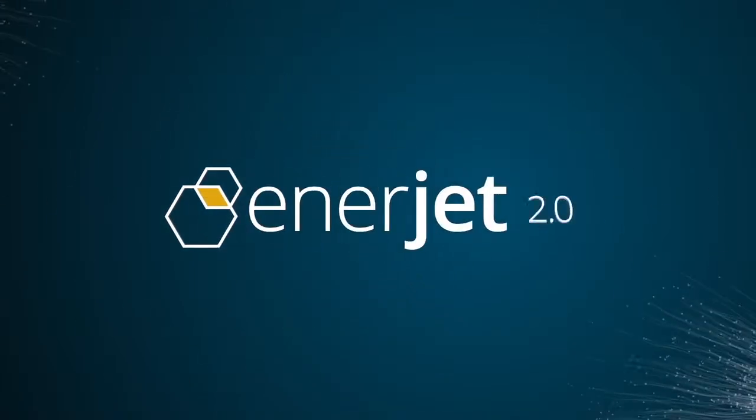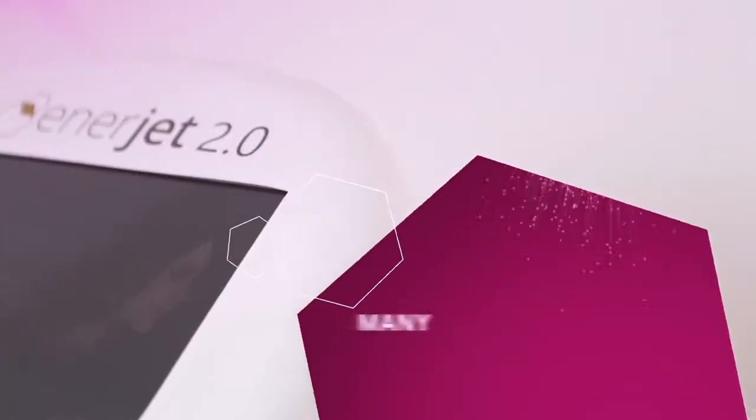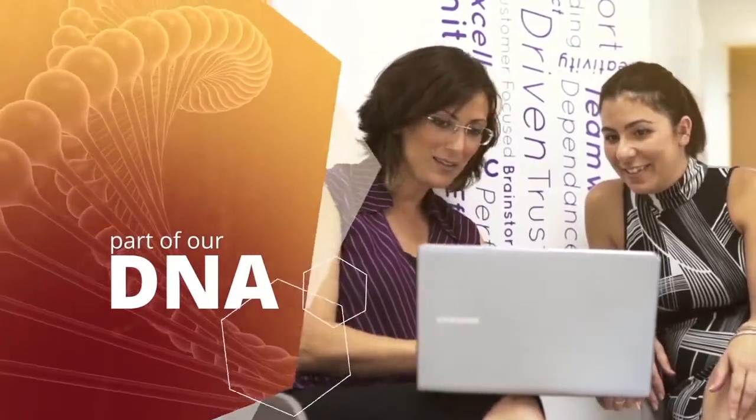EnerJet — synergy of energy and solution. Many strive to innovate. At Perfaction, it's part of our DNA.